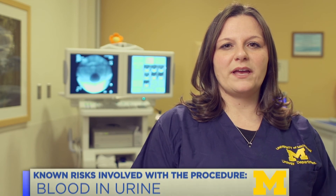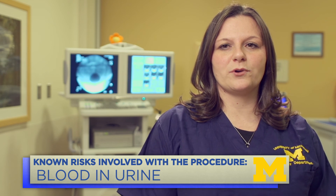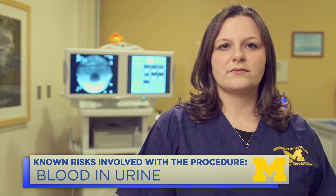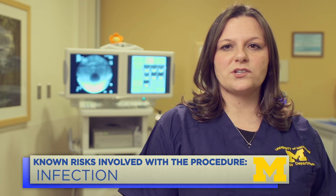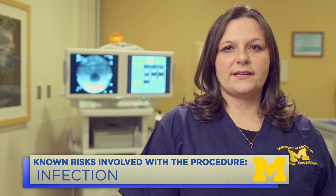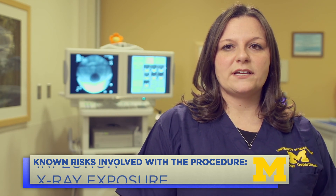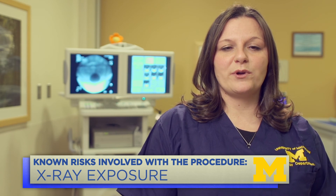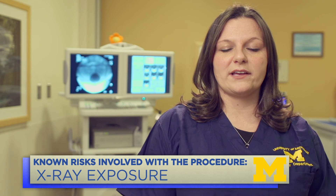We want you to be aware of the known risks involved with this procedure. Some people may have blood in the urine; if you experience this it should go away within 24 to 48 hours after the testing. We will check your urine before we begin the test to see if you have an infection, and we may pre-treat you with an antibiotic. The risk of getting an infection from this test is very low. We normally take short x-rays during the testing while we are filling, and longer pictures when you are doing a maneuver or asked to void.